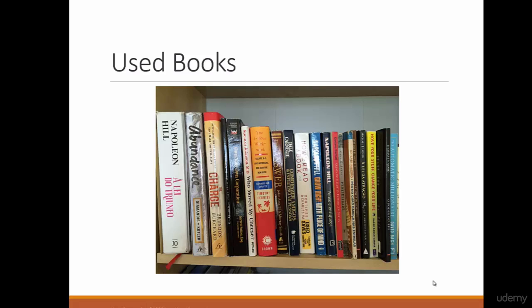Another way to do it is library sales. I've been to library sales several times and you can buy lots of really good used books for almost nothing. You are also helping the library because they don't want the books anymore — they have several copies and you are helping them get rid of them.